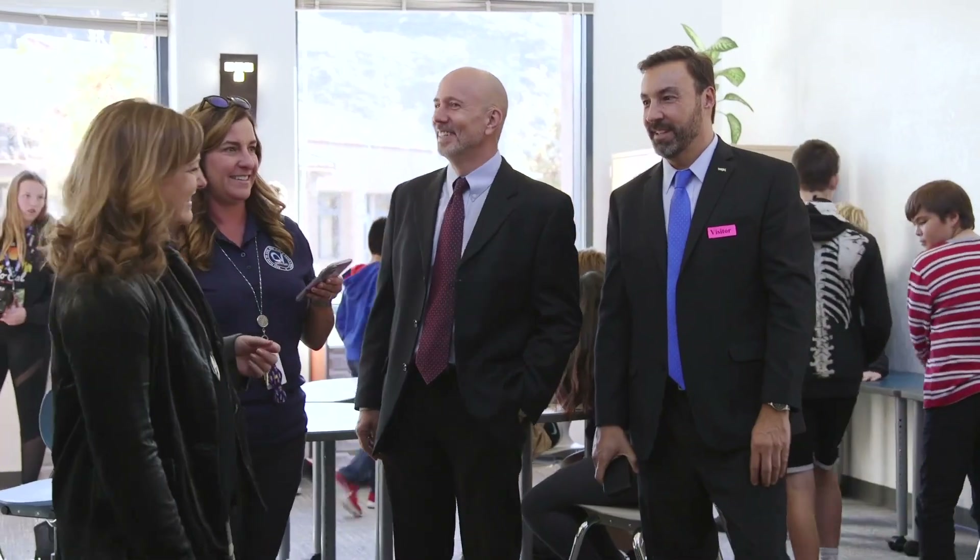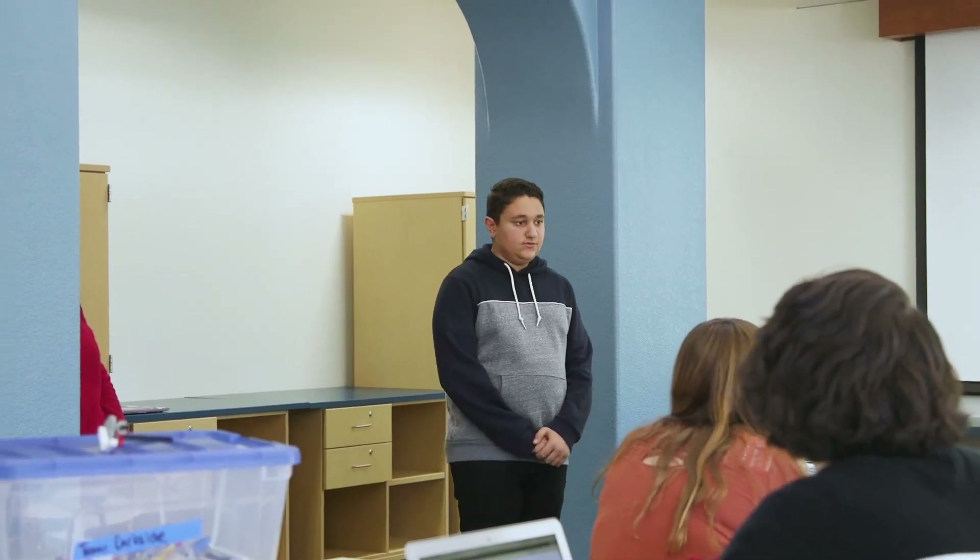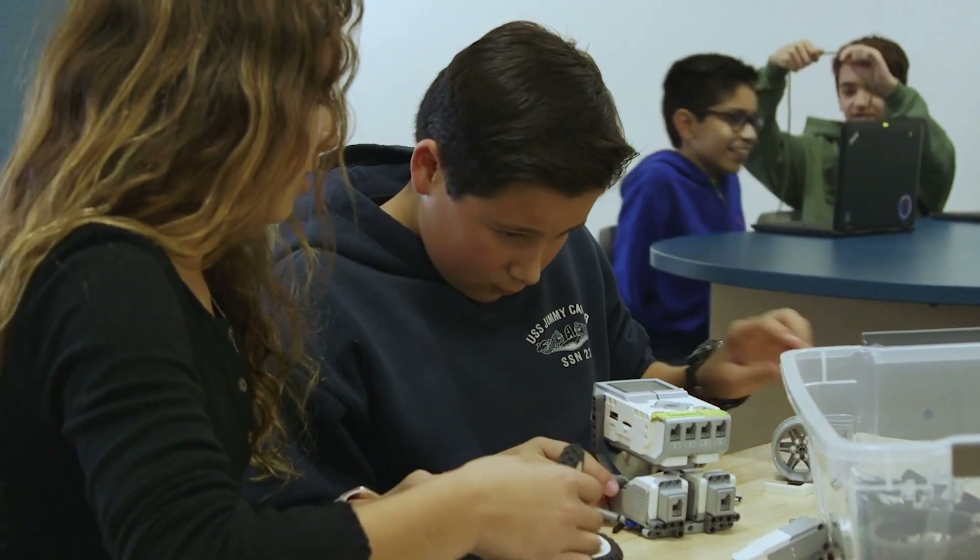PBK wanted to help the district, so we came in and brought our expertise and integrated with the curriculum to create a space that would be great for robotics.